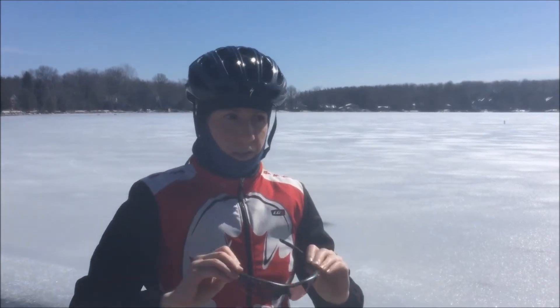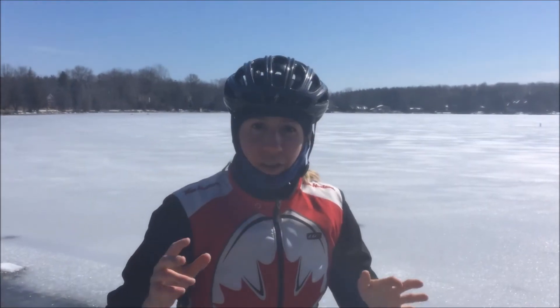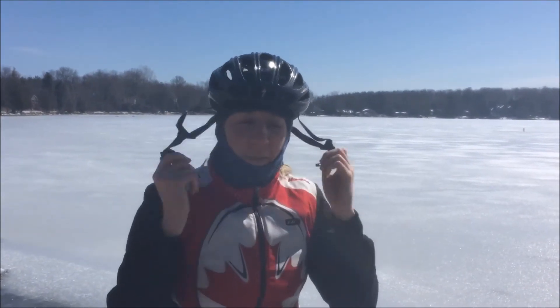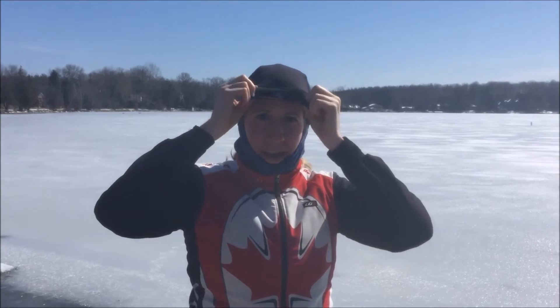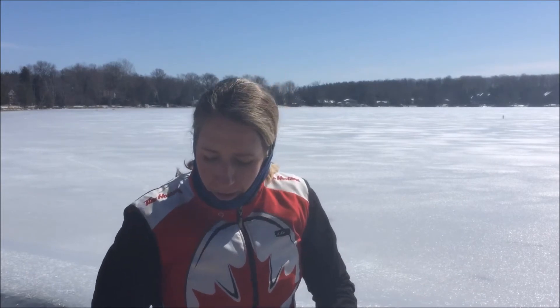You need glasses at this time of year because there's lots of debris flying up from the tires. Then of course you need a helmet. Underneath the helmet I've got this little cap from Lululemon — it's just a small cap you put on top of your head to keep warm under the helmet.